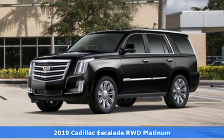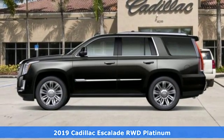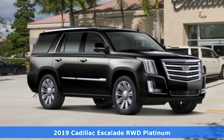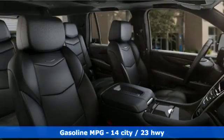Here's a new 2019 Cadillac Escalade. Cadillac was meticulous about what went into building this Escalade so you can get whatever you want out of it. And it comes with all the amenities you need.